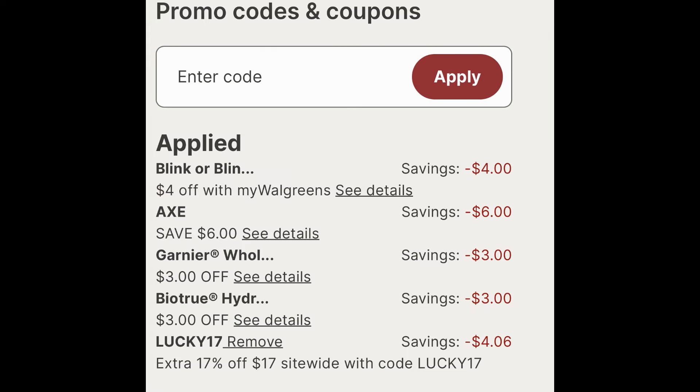Now here we go. The Blink has that $4 Walgreens store coupon. The Axe Body Wash has a $6 off two digital. The Garnier Whole Blends has a $3 off two digital. And then the Blink also has a $3 digital manufacturer coupon. Here's where you enter that code LUCKY17 — in total it took off $4.06. So not huge savings, but definitely some savings.